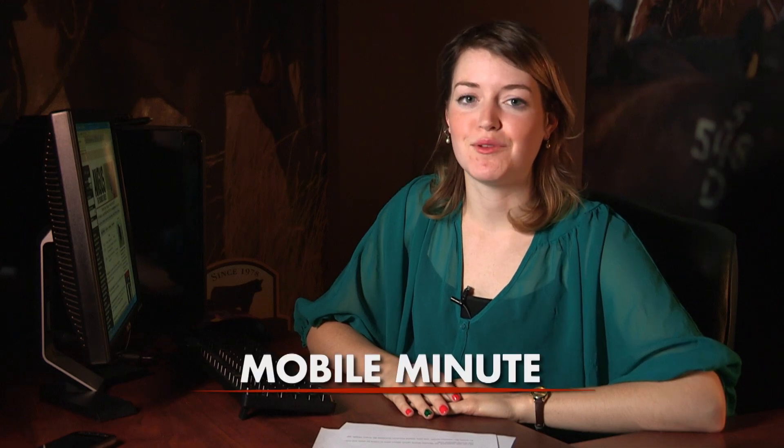Hello, I'm Mallory Edson with the Mobile Minute. Angus sale information is among the most popular searches at Angus.org, and now the Angus mobile application lets you easily access that data on the road. Whether you're looking for an Angus sale book to browse upcoming lots or you want to see how much a bull brought at a recent sale, just download Angus Mobile.